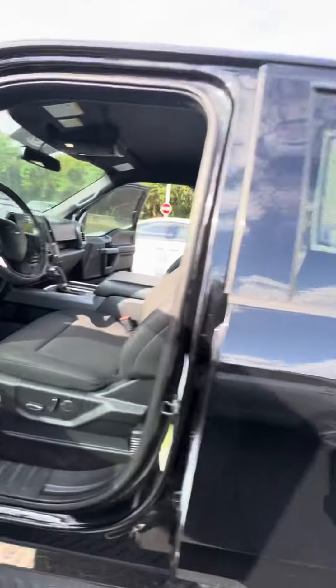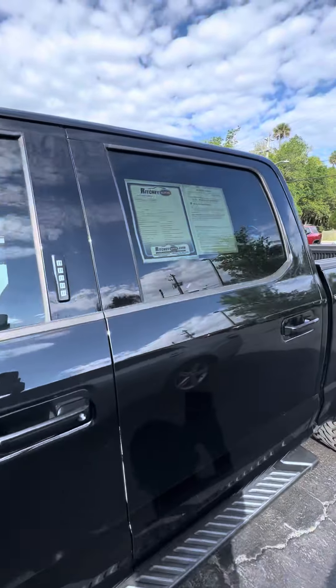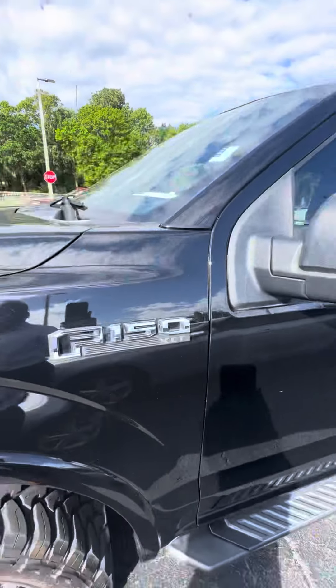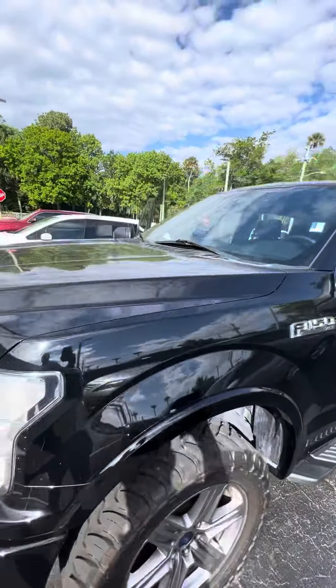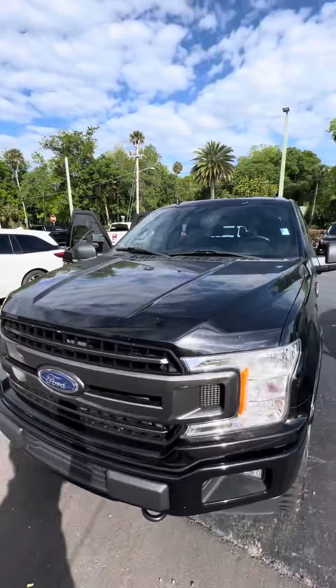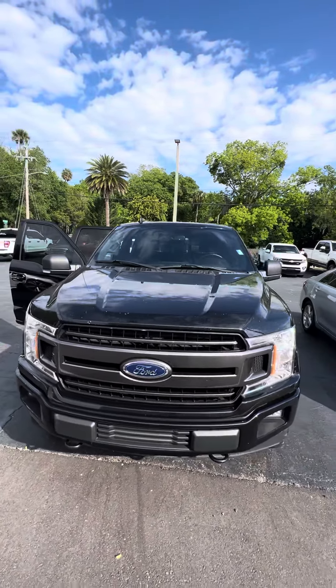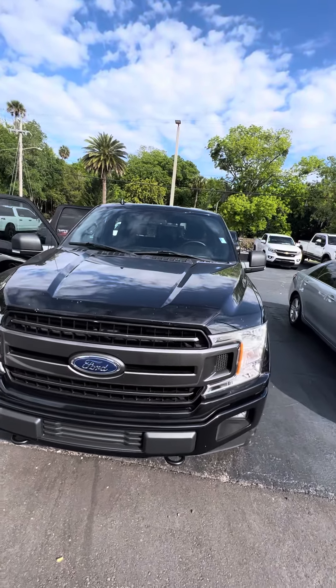You have any questions about this beautiful 2018 Ford F-150 XLT, please do not hesitate to give me a direct call: 386-236-5128. It's a great day to come down to 998 North Nova Road, take a test drive. Let's make this vehicle yours and have a wonderful day.